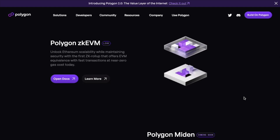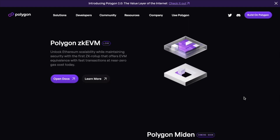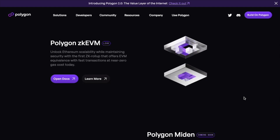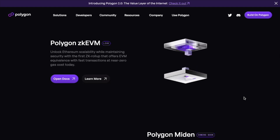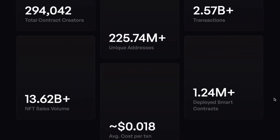For the next bull run, if you remember the last one, we didn't have Layer 2s. So it will be interesting to watch how these solutions perform and how they will help scale Ethereum. This is one of the things on their roadmap — ZK-EVM with a new governance token as well.